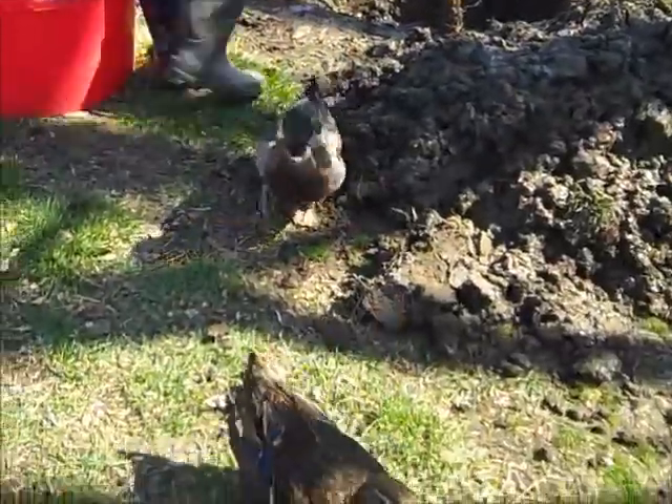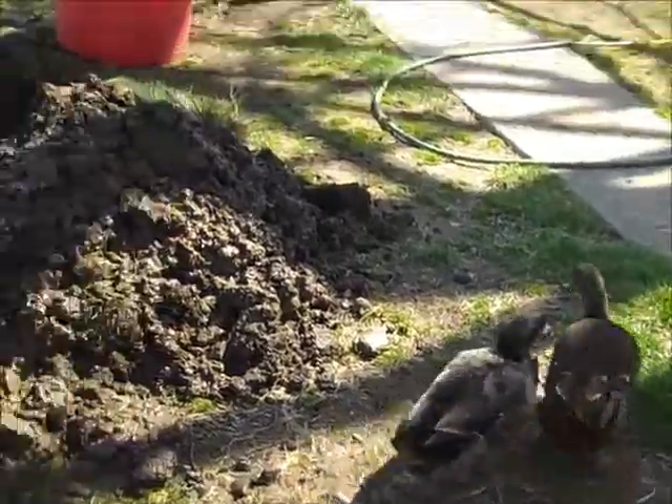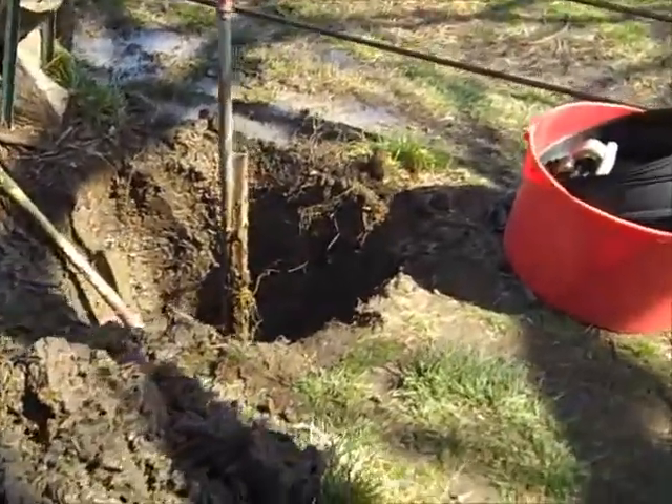We had a water leak and we didn't figure it out until we got the water bill. We noticed there was a muddy spot but we didn't ever think it was a leak — we just thought it was all the rain. The ducks helped Dad figure that out.